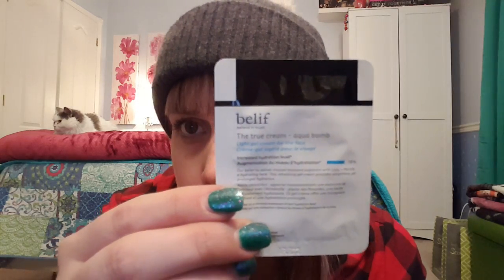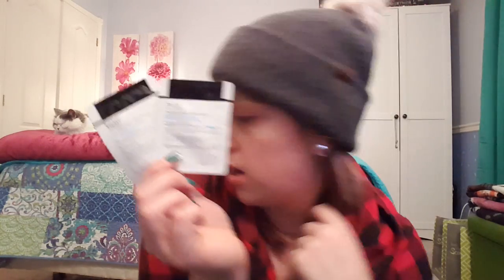She also gave me these little samples of Belief — I think that's how it's pronounced. She says this is like the best face cream out there, comparable to all the high-end brands like Clinique and Lancôme and $47 bottles, she kept saying. I'm going to try it out to see what I think. I don't really moisturize my face as much as I probably should — I get blemishes easily, so I don't like to put an added layer of moisturizer. But I will definitely try it out. No harm in that.